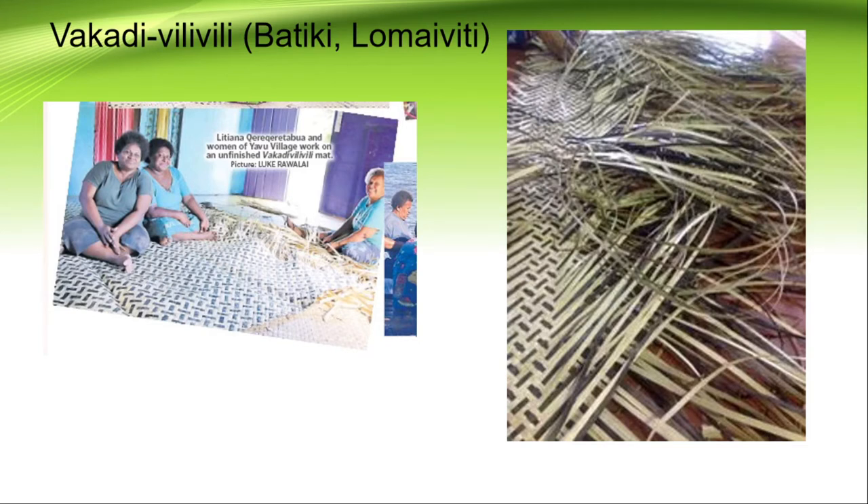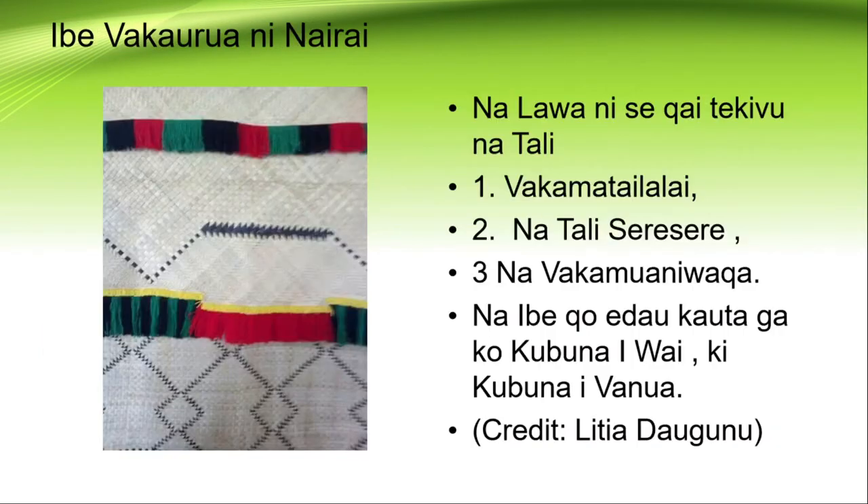There is a group of women from the village of Yavu in Batiki, and we say hello to Litiana Tabua. On the island of Nairai, they are well known for their mat called Imbe Waka Urua, which is very special because it has a number of weaves in one mat. It is very unique and special from Nairai. The three types of patterns or weaves you can see are: Waka Matailalai, Tali Seresere, and Waka Mwaniwanga.